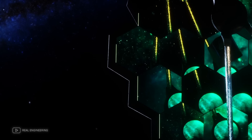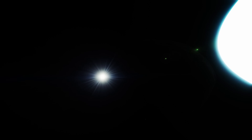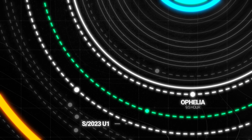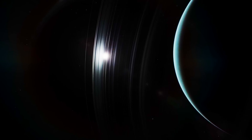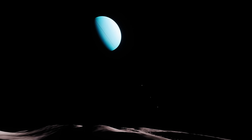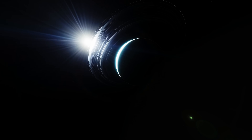Today we'll learn how Webb's infrared eye tracked this elusive object and how astronomers confirmed that it is real, distinguishing it from background noise. We'll also map the orbit of this tiny satellite, tucked within Uranus' complex ring system, and explore what its position reveals about the planet's turbulent past. How does this discovery blur the line between the rings and moons of Uranus? Let's find out.